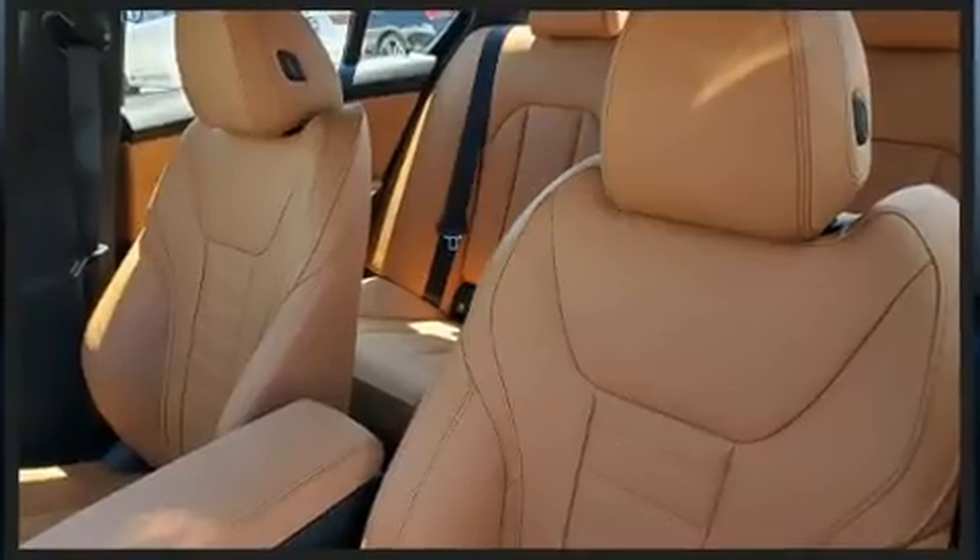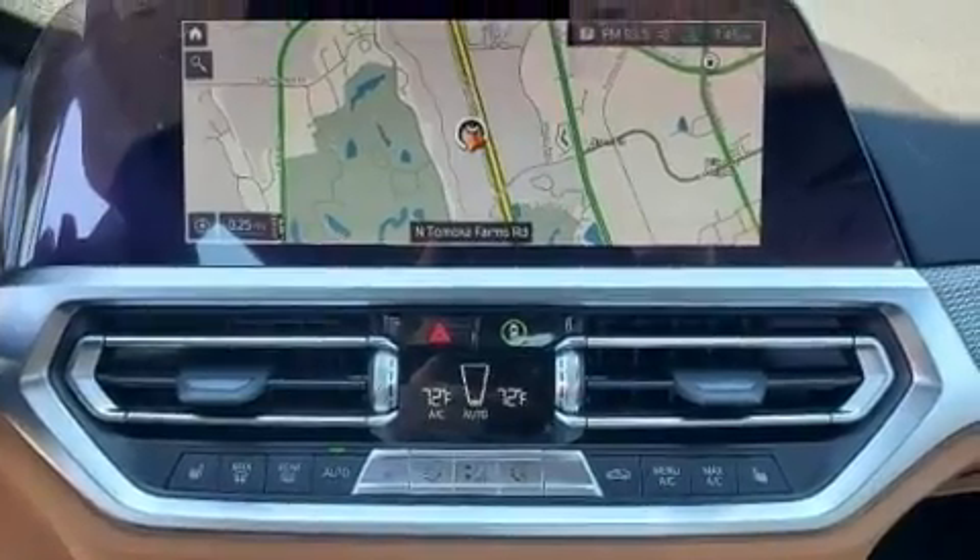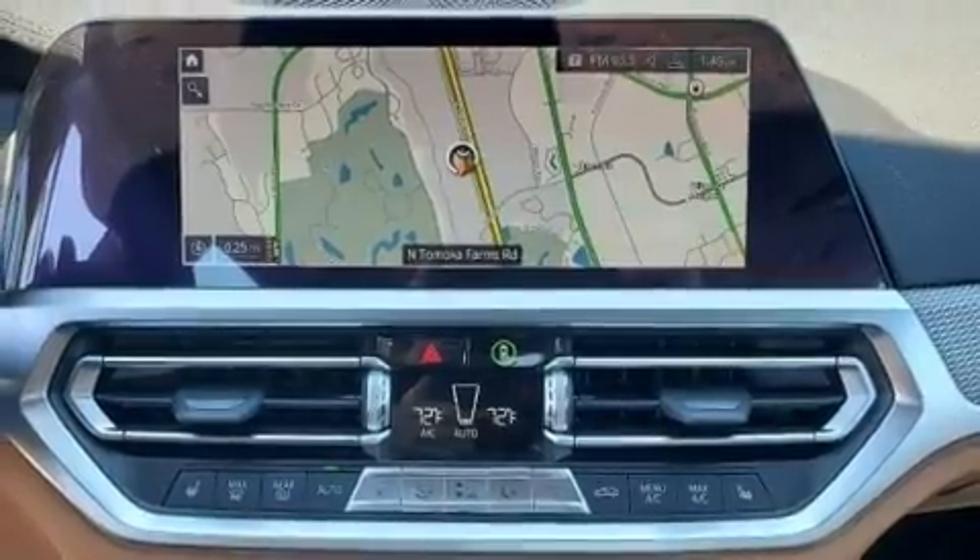Audio features include an AM-FM radio, a 20-gigabyte hard drive, and 17 speakers providing world-class sound throughout.